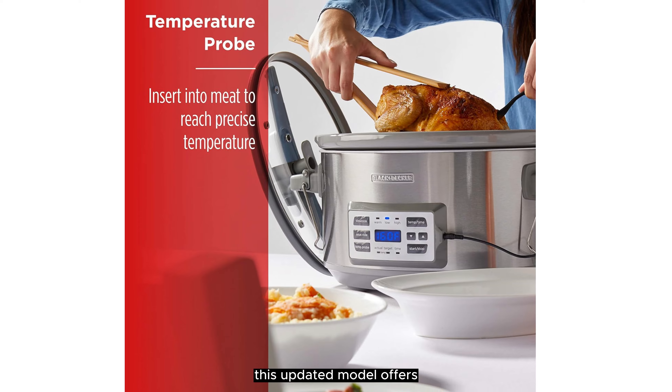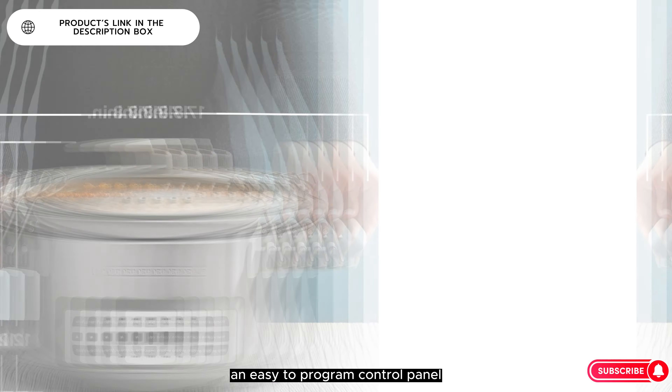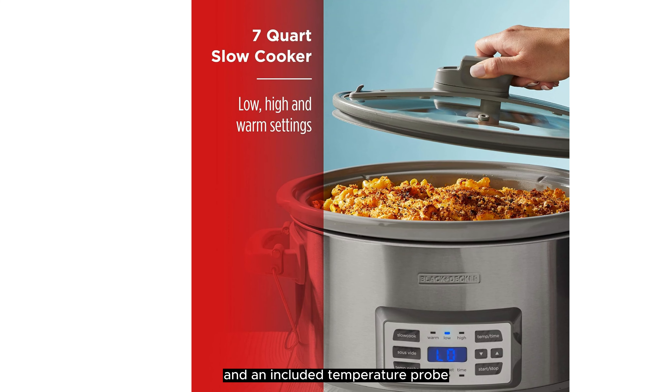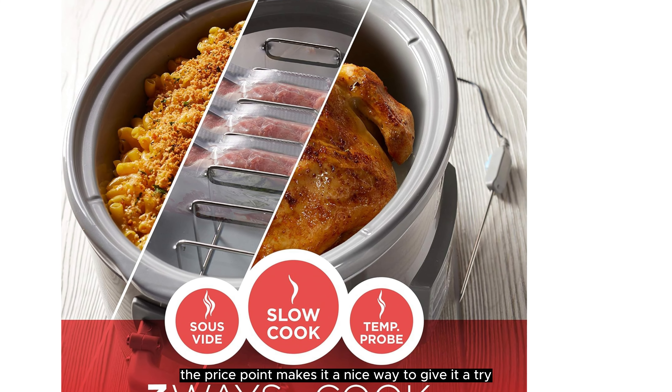This updated model offers the same standout features as previous versions: an easy-to-program control panel, large side handles and a locking lid for toting, plus a sous vide function, and an included temperature probe to help prevent overcooking. If you're new to slow cooking or sous vide, the price point makes it a nice way to give it a try.